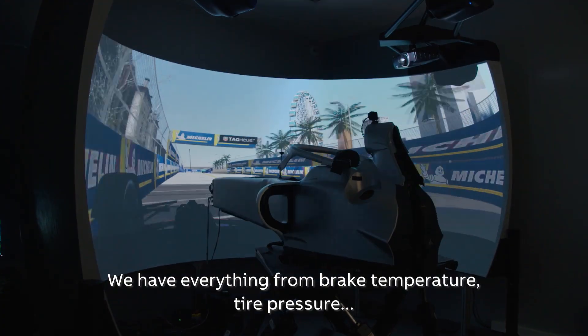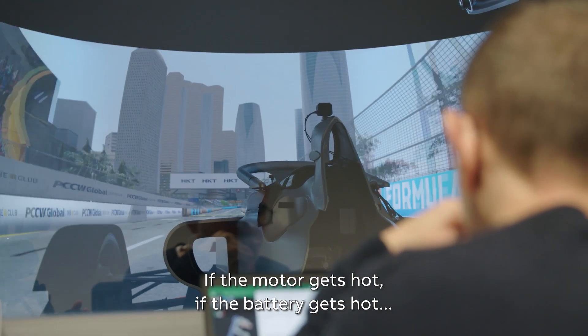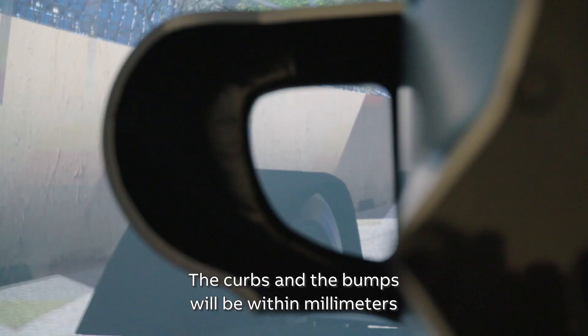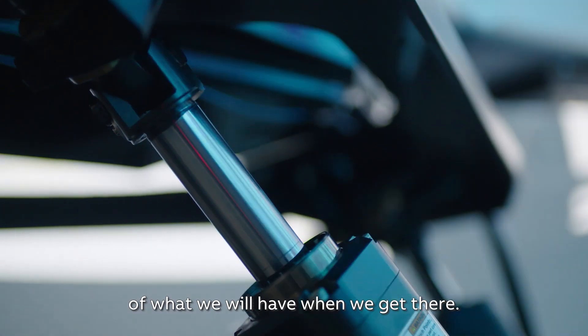We have everything from brake temperature, tire pressure, if the motor gets hot, if the battery gets hot — curbs and the bumps will be within millimeters of what we will have when we get there.